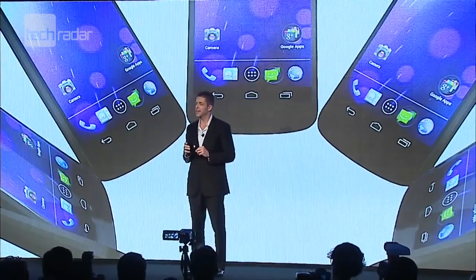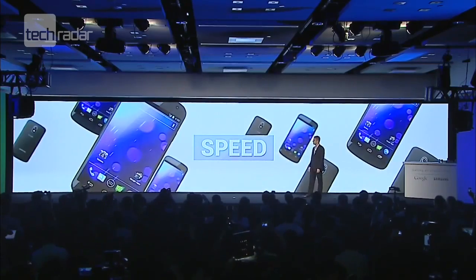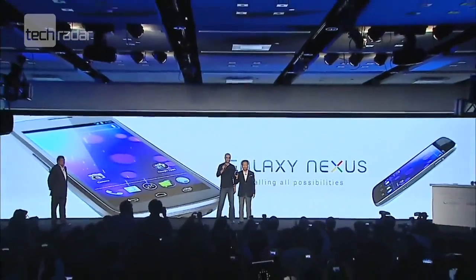TechRadar will bring you our full and in-depth Samsung Galaxy Nexus review in the near future, so stay tuned to see if it can position itself as a genuine contender for your smartphone affections.